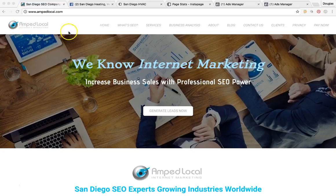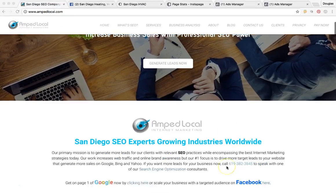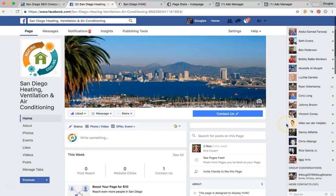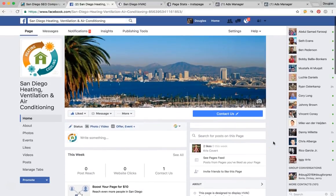Again, this is amplocal.com, this is our company's site — please visit us here for more information regarding our services. I want to jump right into it and talk to you strictly about the funnel and what we're going to do for you guys. What you're looking at is San Diego Heating, Ventilation and Air Conditioning — this is a community page built to display these services here in San Diego in the local area.